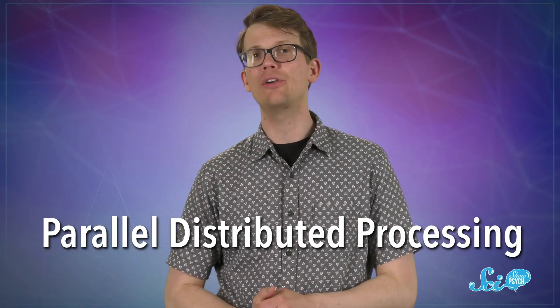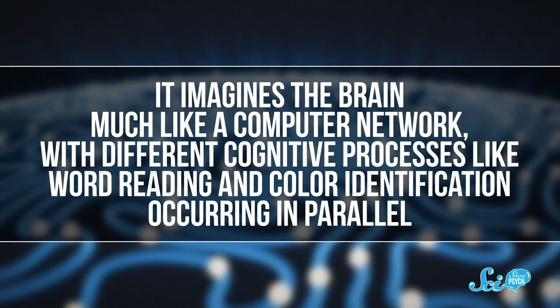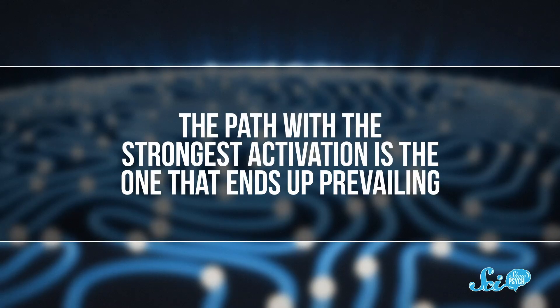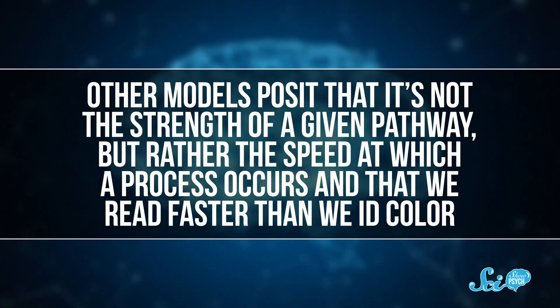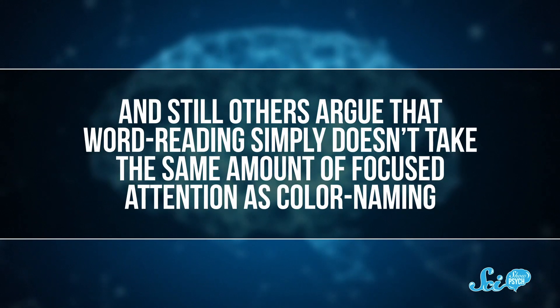But brain activity in certain areas doesn't tell us as much as you'd think about how information is being processed. There are a number of different models that aim to explain that, none of which are perfect. For example, there's the parallel distributed processing model, popular from the late 1970s to early 1980s, which imagines the brain like a computer network with different cognitive processes occurring in parallel. The path with the strongest activation prevails — and that's naturally reading, because we spend so much time learning and doing it.